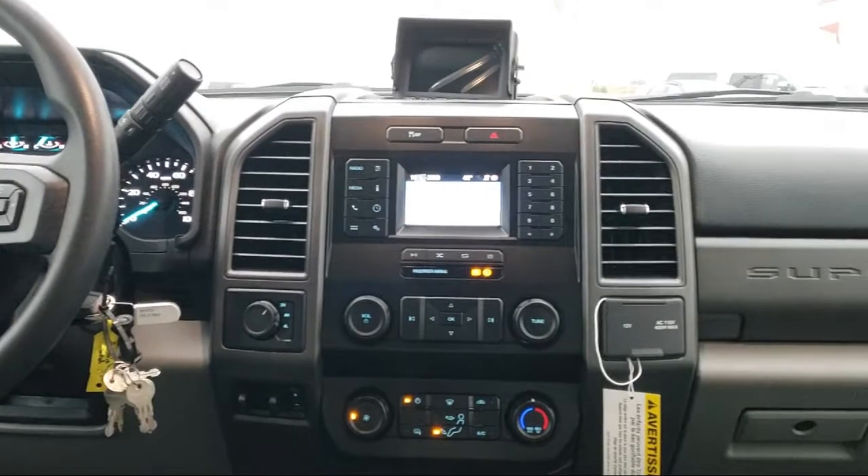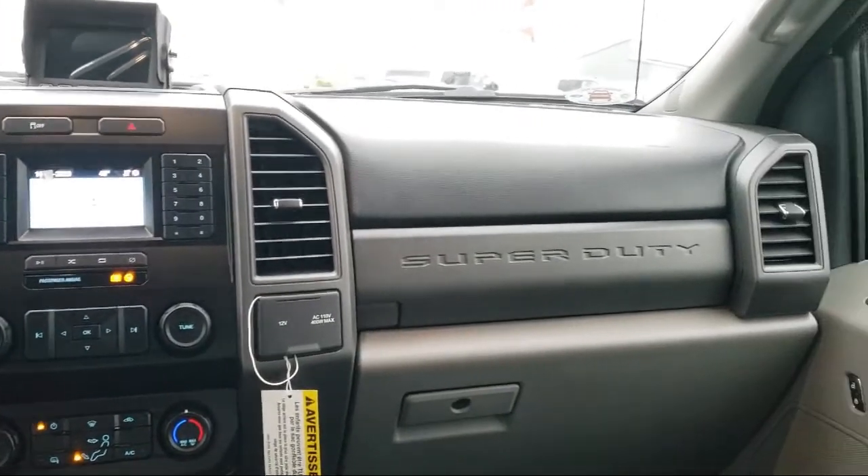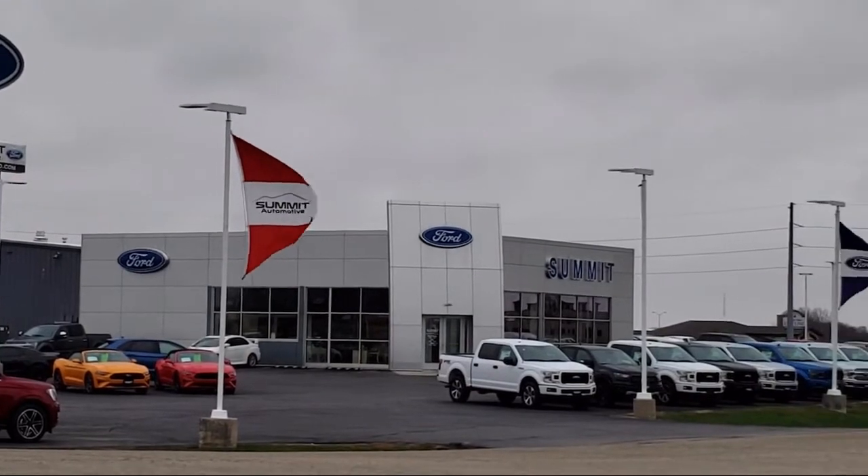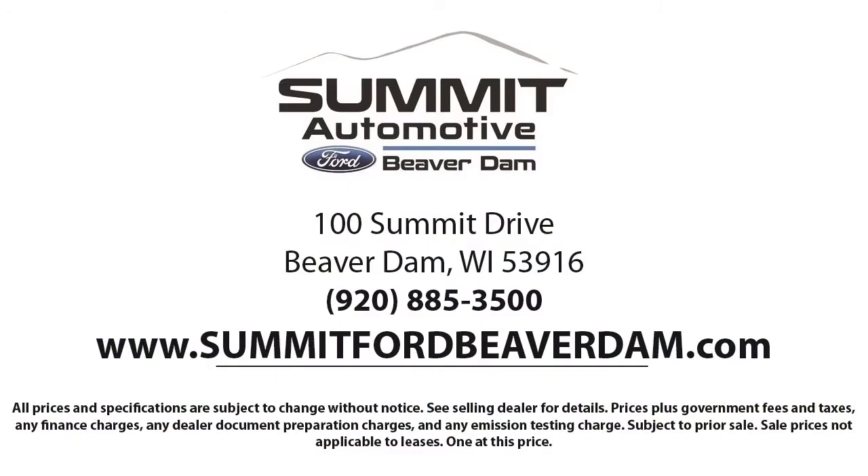We offer a variety of financing services so you can get the vehicle you want without a hassle. We also offer full auto service and car repair so you get the best care for your purchase. Come see us today and experience the satisfaction that comes with being a Summit Ford customer. We're located at 100 Summit Drive in Beaver Dam.